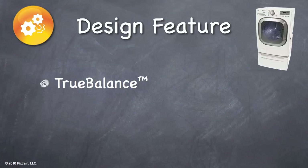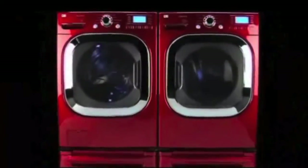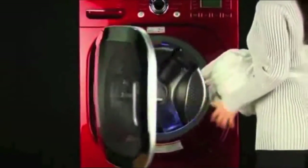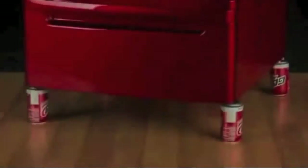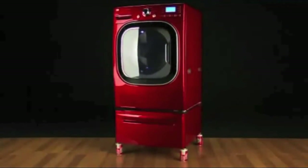Aside from the obvious style the WM2801 offers, there is a design feature that is impossible to see from the outside. The WM2801 has been designed with True Balance. The new LG Ultra Capacity Steam Washer with the revolutionary True Balance Anti-Vibration System is designed to virtually eliminate vibration. This breakthrough design helps make the washer run smoothly, even when spinning at 1300 RPM with the largest and most unbalanced loads. This means your customers will enjoy peace of mind, knowing that their washer will stay in balance, even when used with unstable floor conditions.